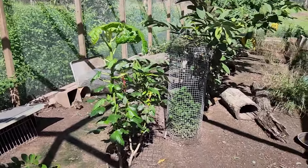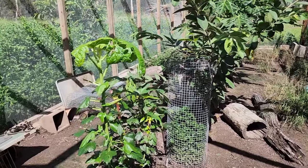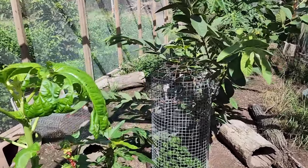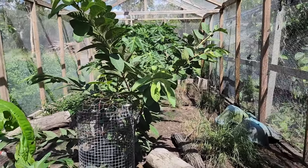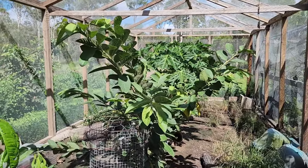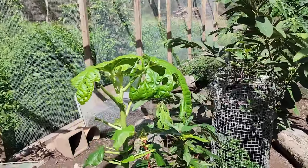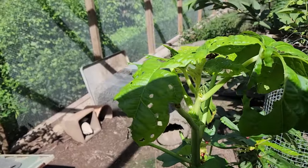We have a few young quails that we would like to introduce to the rest of the crew. The little ones are about one week old. We incubated the eggs and they have been in the box in our house under the lamp, and for the last couple of days without a lamp — we have a hot summer at the moment.